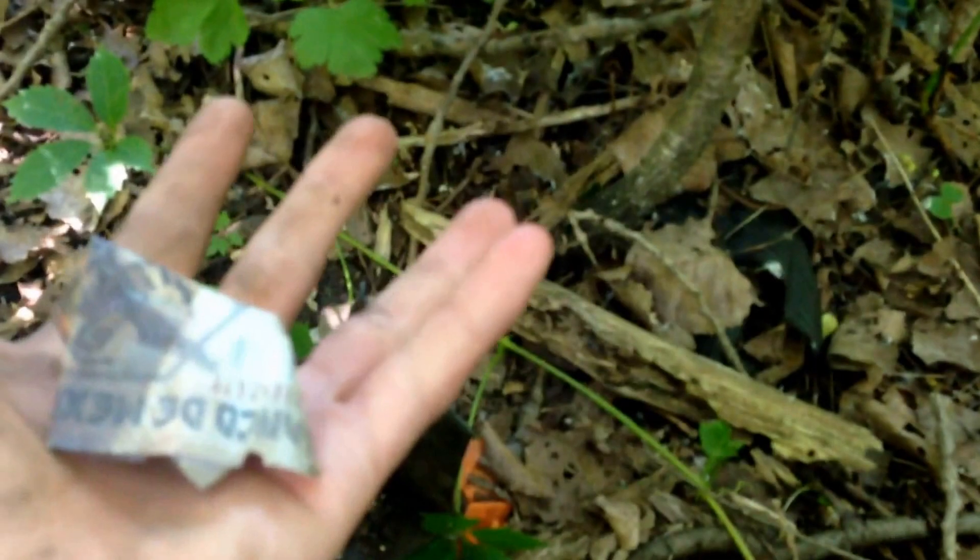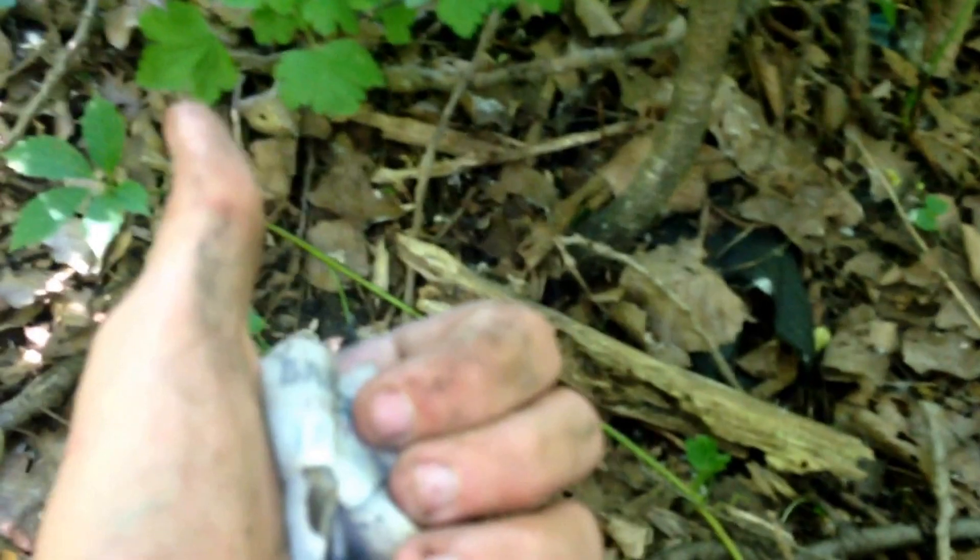Alright you guys, I'll see you in the next video. This was interesting — I've never ever found a wallet just laying on the ground in the middle of nowhere. So yeah, give a thumbs up, subscribe, do whatever you guys want, and I'll see you in the next video. Thank you.